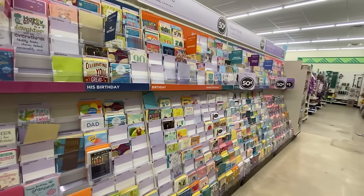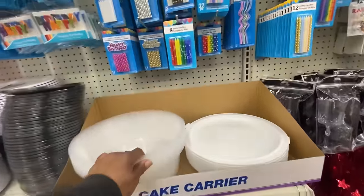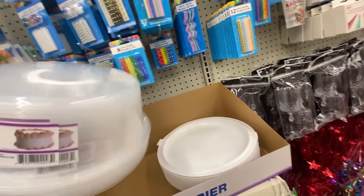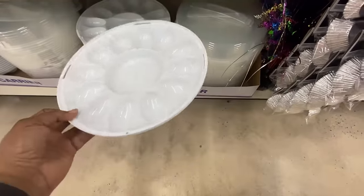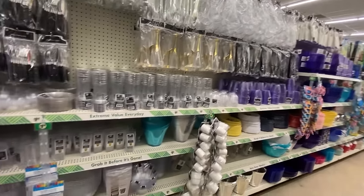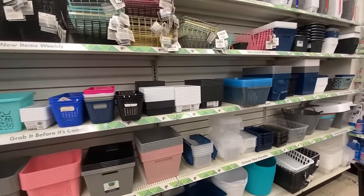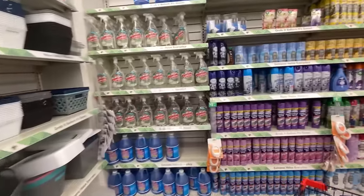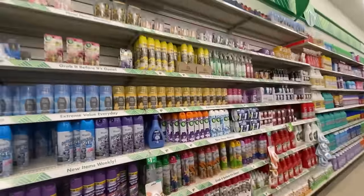They have some cake carriers. They have your double egg trays with the lids. The party area looks really good. They have a lot of organization as far as bins that you can get to put under your cabinets — where your sink is, your bathroom. So we got some window cleaner here, $1.25. Air fresheners, even the plug-ins, $1.25.